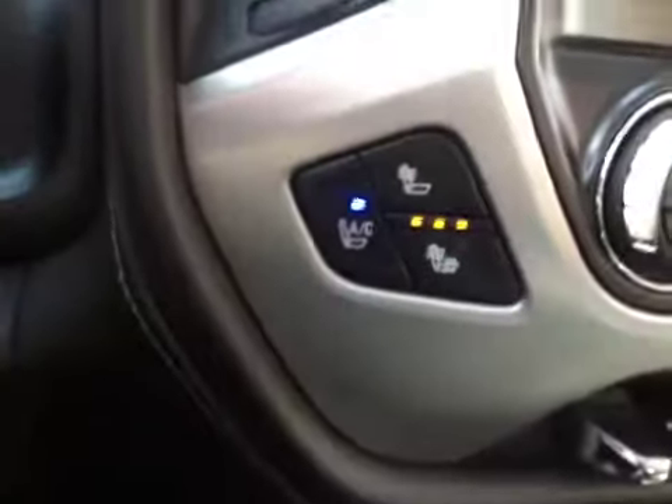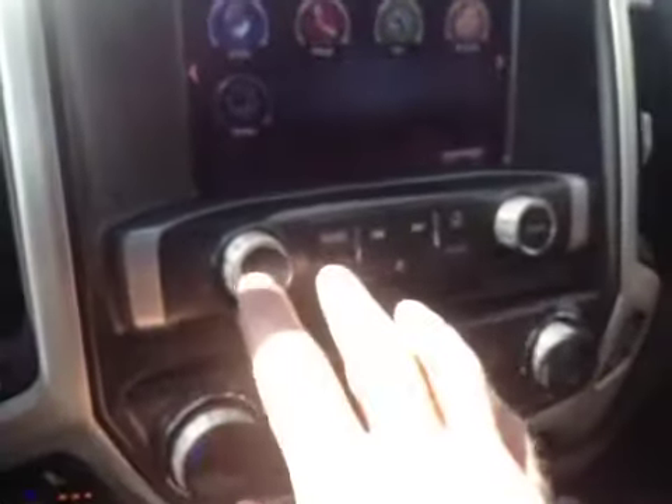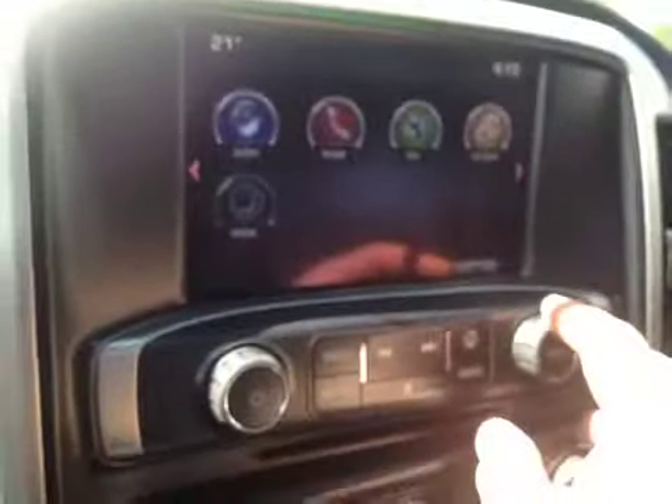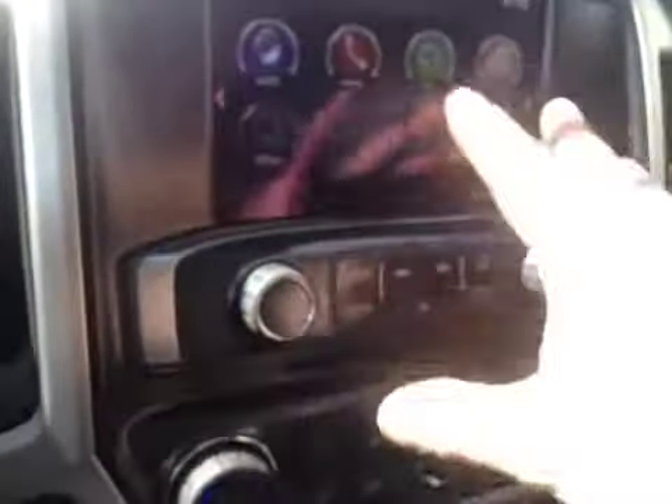We have tow haul mode, manual shift, and heated and cooled front seats. The GMC IntelliLink has been upgraded and is even easier to use now. You can use the buttons or the touch screen — very simple to operate. This has a backup camera, navigation, and of course your audio, phone, and OnStar.